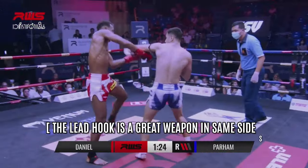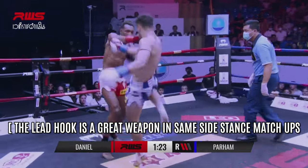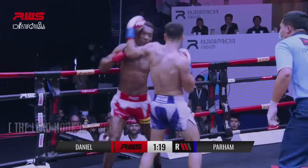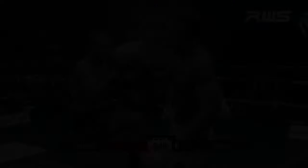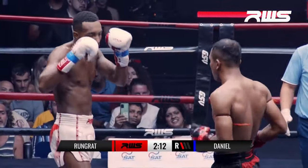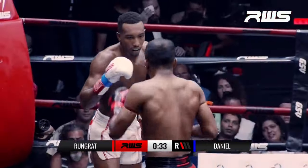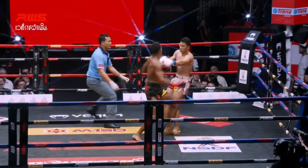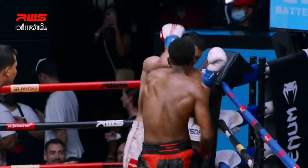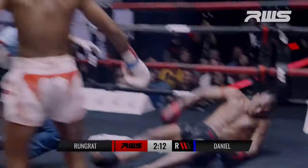Danny himself has shown some susceptibility to the left hook when fighting orthodox fighters. Another thing worth noting is Danny will change up the rhythm of his punches, transitioning from single shots into flurries of combinations. This tactic not only allows Danny to score points with bursts of volume, but it can make it difficult for an opponent to find their own rhythm, and unexpected punches in a flurry can catch a fighter by surprise.